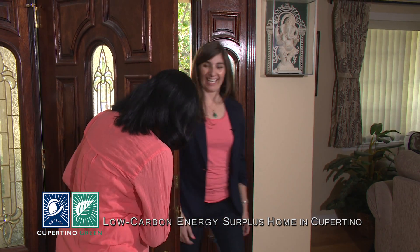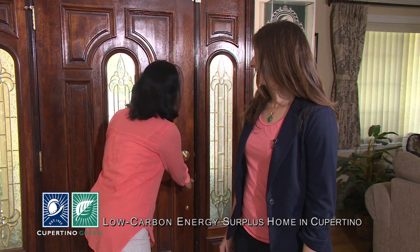Hi Misty, come on in. Thank you. So tell me, what's it like living in an energy surplus home? Well, it's very much like any other home in this neighborhood. Let me show you around. Great.